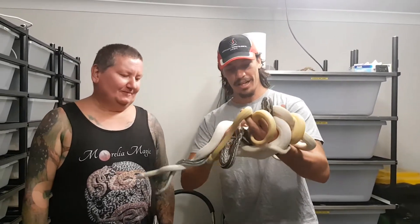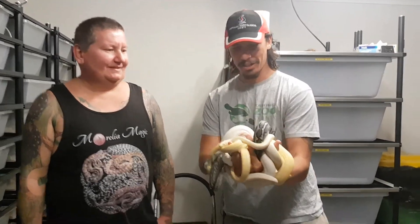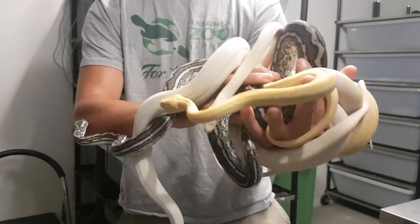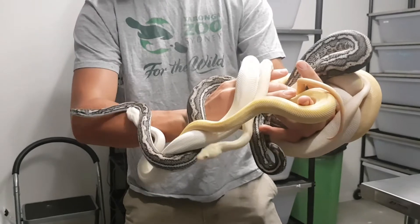G'day, we're here at Morelia Magic today with Wayne and Deb Larks. What have I got here, Wayne? I've got a sun glow, I've got a moon glow, I've got a snow and an Xampix. Isn't that incredible? What a pile of snakes — it's beautiful.